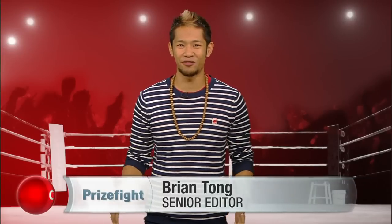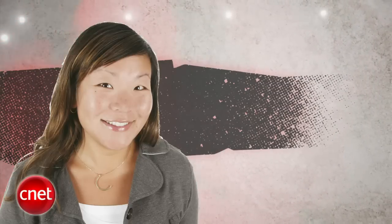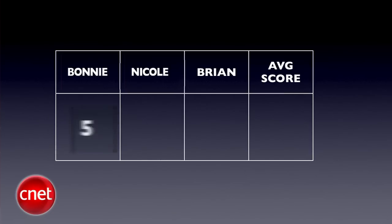What's up, Prize Fight fans? I'm Brian Tong, and we're bringing you a fight to the finish between two 4G phones on Sprint. It's a Prize Fight Punch-Out with HTC's EVO 3D and Motorola's Photon 4G. Our judges for this fight are Senior Editor Bonnie 'Boom Shakalaka' Cha, Senior Editor Nicole 'Ice Cold' Lee, and myself Ring-a-ling-a-ding-Tong. We'll take all three judges' blind scores and average them out to the nearest tenth each round, and the final Prize Fight score will be an average of all rounds. It's five rounds to the finish.